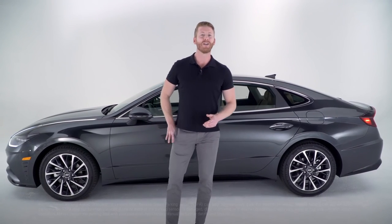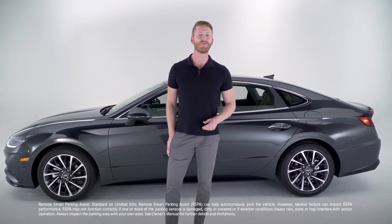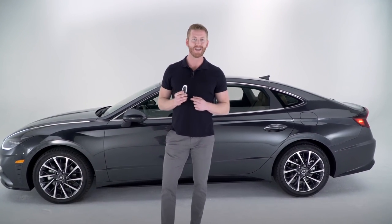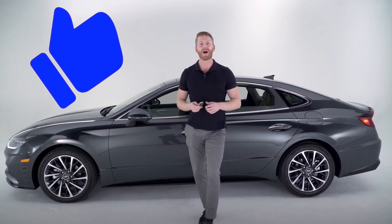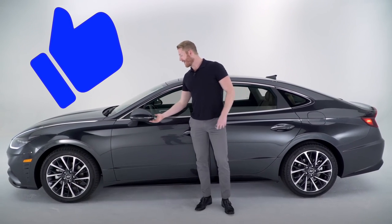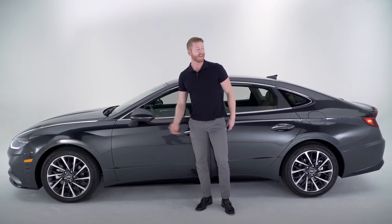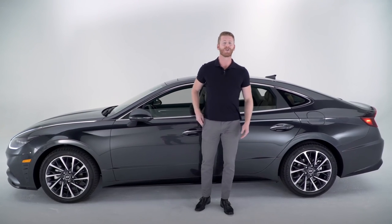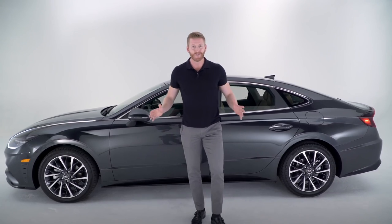The Sonata is loaded with advanced tech as well. You get remote smart parking assist, where you're actually able to park and retrieve your car with a touch of a button on your key fob. You also get blind spot view monitor, which uses a camera on your side view mirrors so you can actually see an image of your blind spot with just a touch of your turn signal.